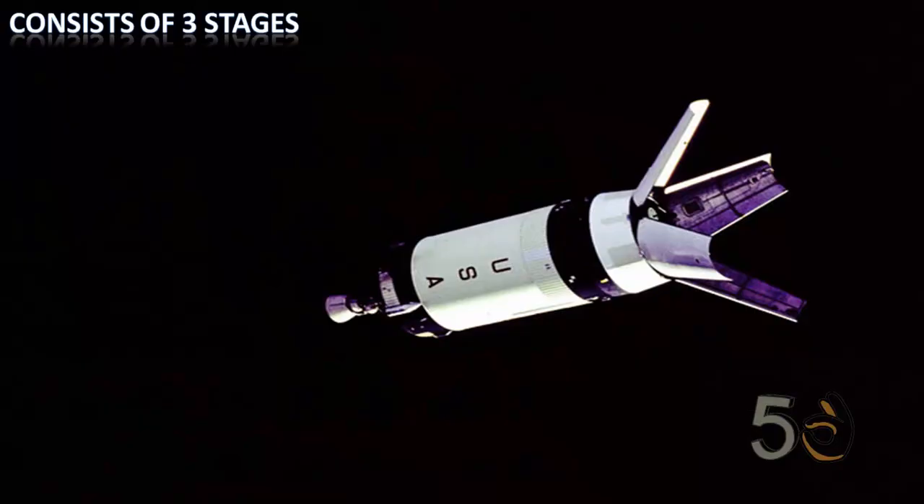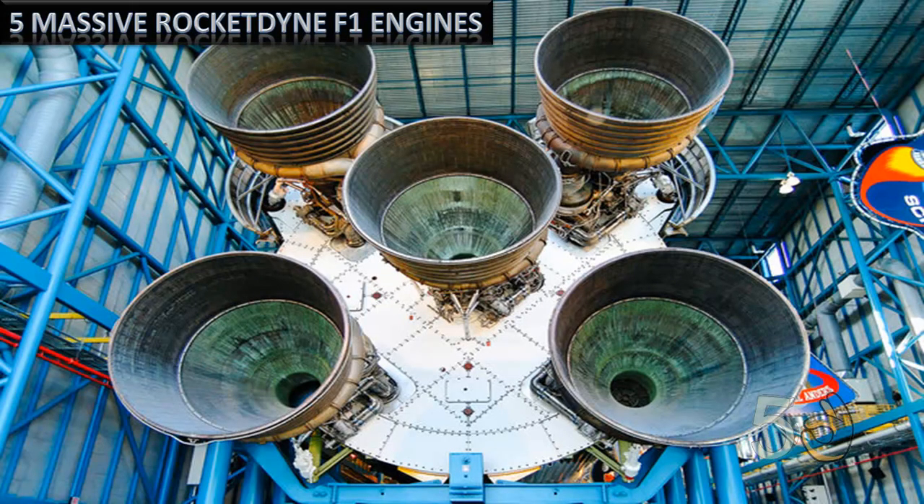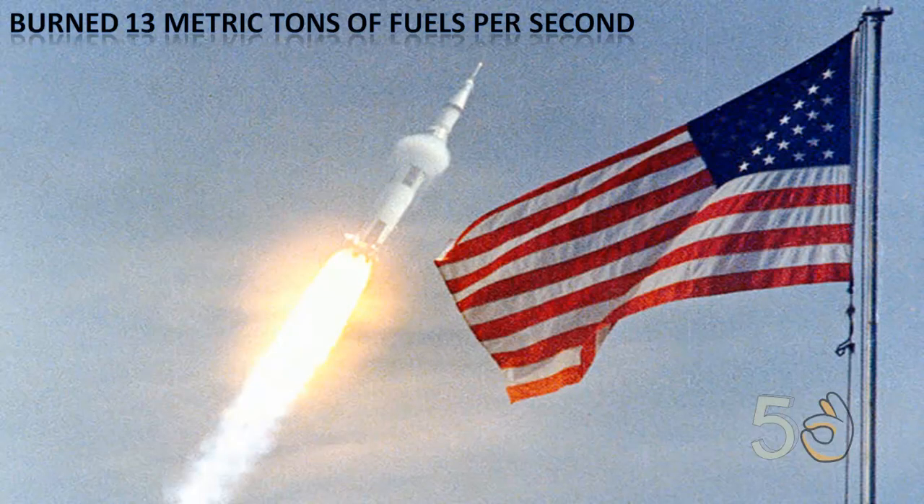It consisted of three stages, with each stage being discarded as its fuel was spent. The five massive Rocketdyne F1 engines produced over 7,500,000 pounds of thrust — that's equivalent to 30 jumbo jets. It burned 13 metric tons of fuel per second.